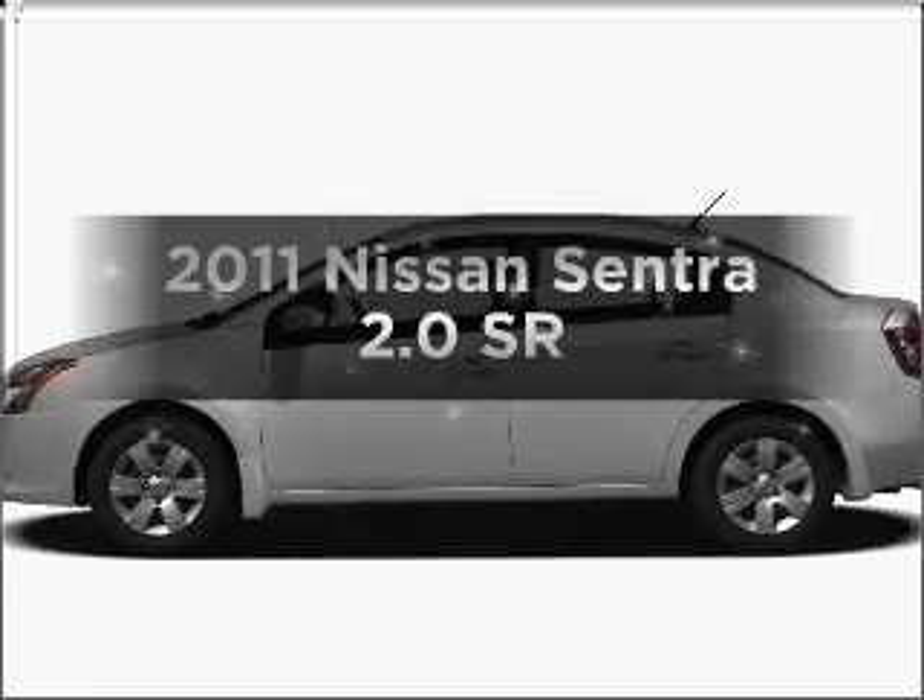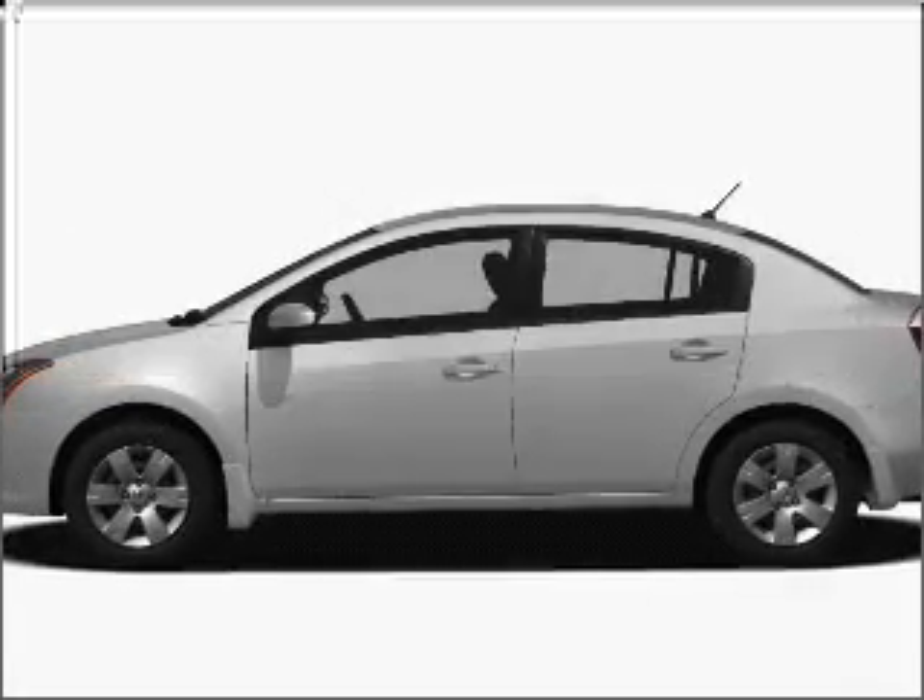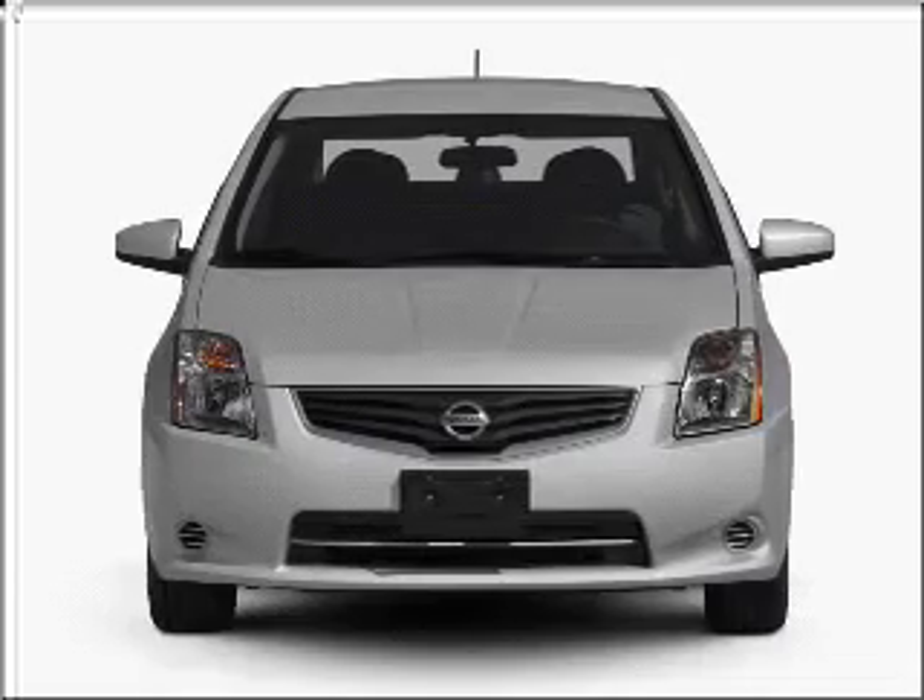Presenting the 2011 Nissan Sentra. If you're looking for a first-rate auto, this one could be yours today.